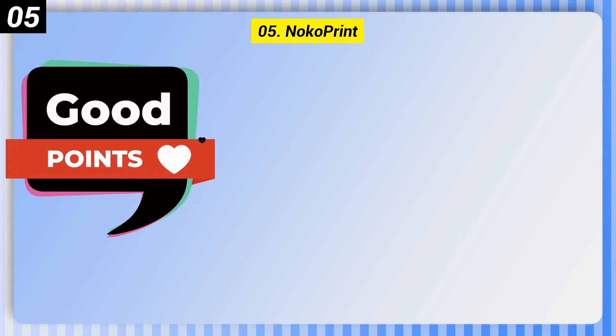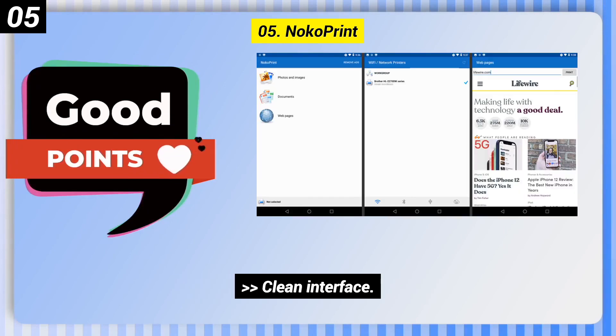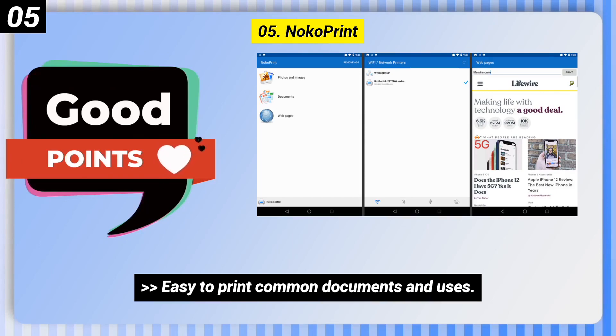Number 5: Noco Print. Here are some good points of this one. It is super simple to use and set up, has a clean interface, and makes it easy to print common documents.